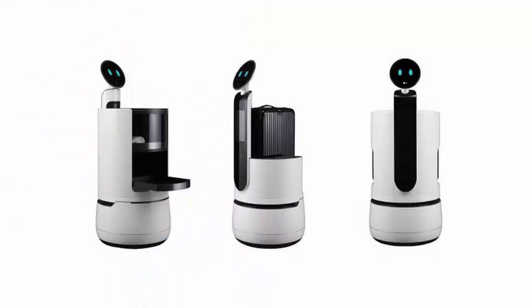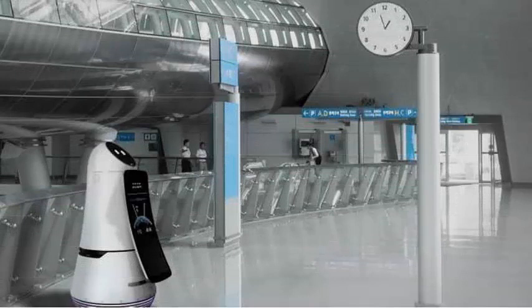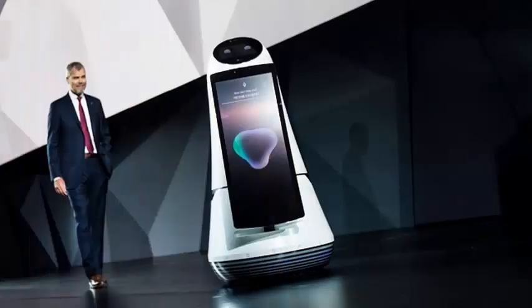The Chloe gatekeeper robot will transport luggage and can also handle express check-in and check-out services. And the Chloe purchasing robot, which will follow customers around stores, picking up their purchases and tracking their prices.